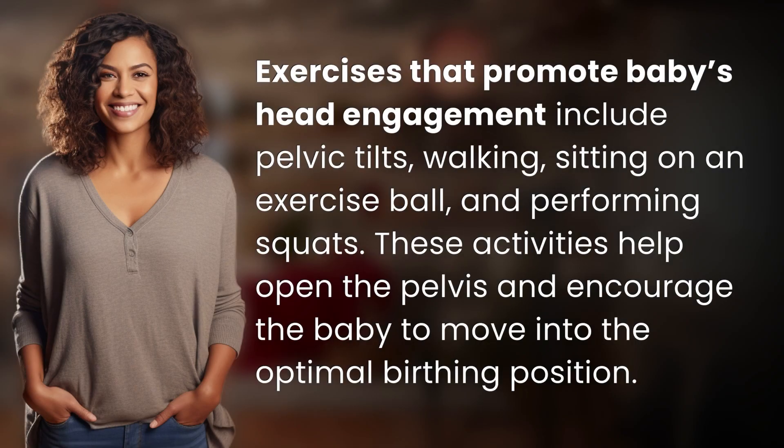Exercises that promote baby's head engagement include pelvic tilts, walking, sitting on an exercise ball, and performing squats. These activities help open the pelvis and encourage the baby to move into the optimal birthing position.